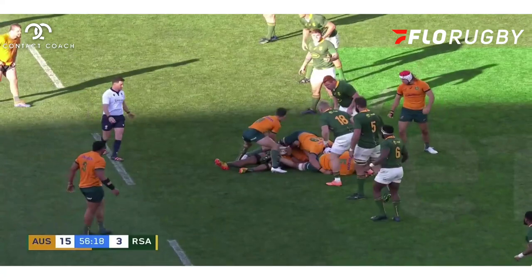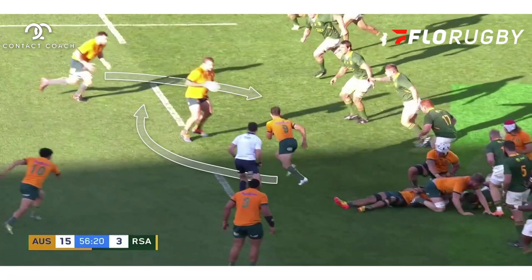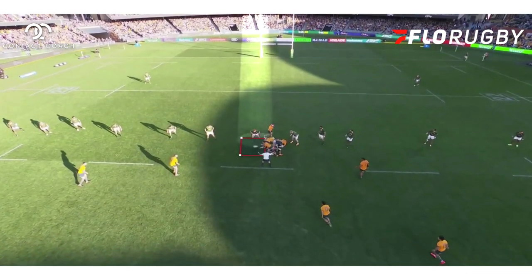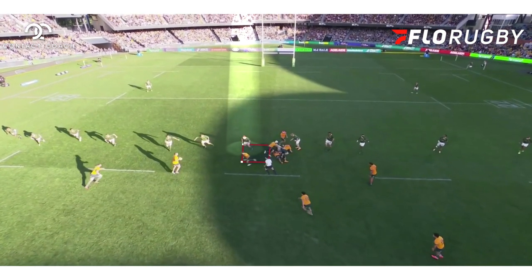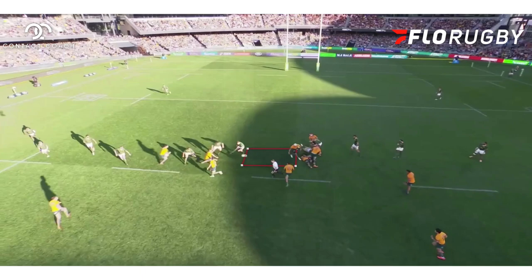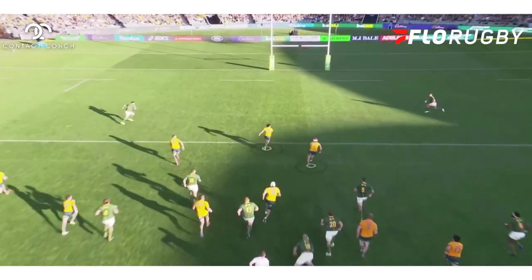Once again, it's exactly the same setup. You've got Slipper as first receiver, Holloway on the outside, and White on the wraparound. You've also got Lolasio staying on the inside. And once again, the South Africans are all concentrating on that ball. If we just turn the camera around, you can see how the deception has worked — all eyes have gone onto James Slipper and onto the ball. Lolasio springs into action. He's through.